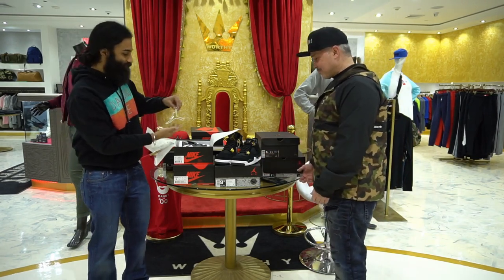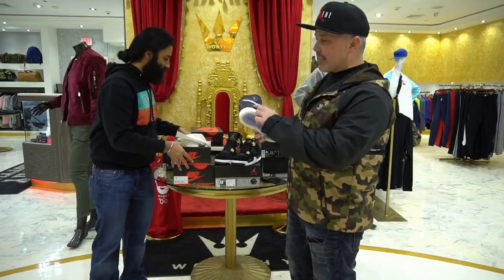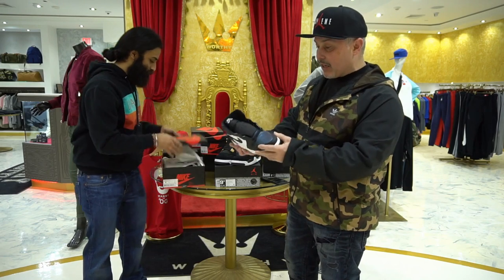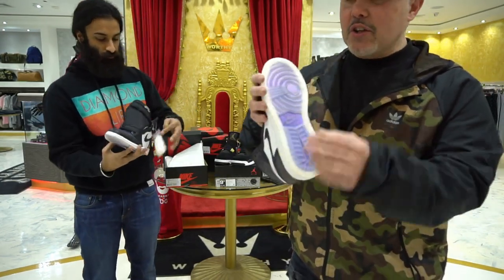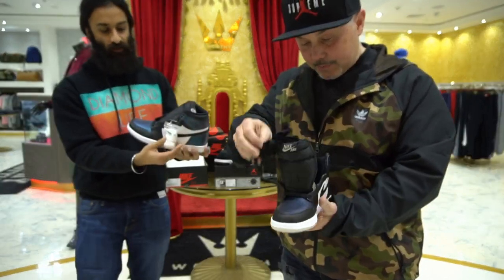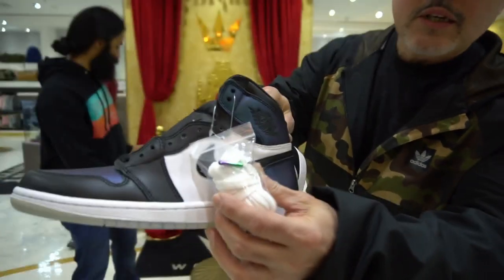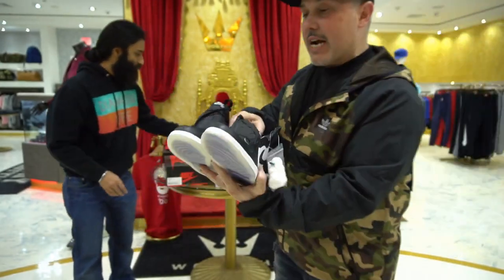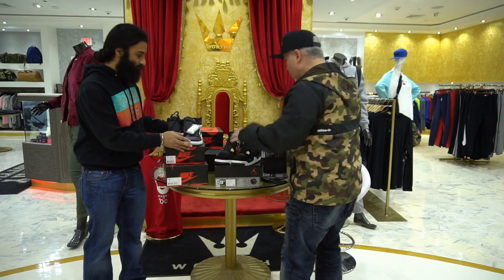Always coming out with the Jordan stickers. So we got the All Star Weekend ones — nice. This is the iridescent material, and then they got the white with the black. Nice color blocking on that. The bottom is a translucent sole, which is pretty sick, and it's got like an iridescent underneath the translucent sole. For All Star Weekend, you also get a new set of laces with iridescent aglets — fresh white laces.